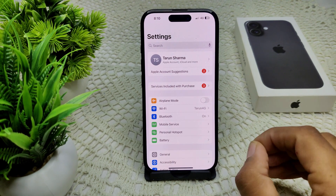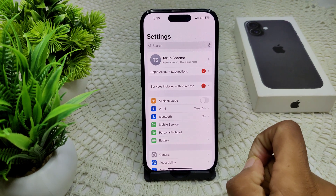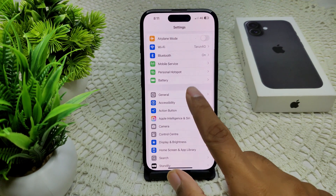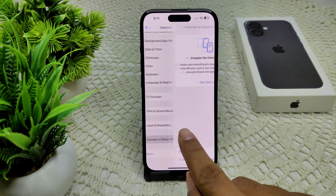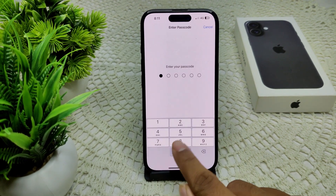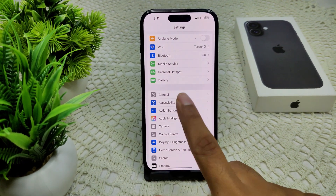If the issue persists, try resetting your network settings. Note that resetting network settings will also erase any saved Wi-Fi passwords and other network settings related to this issue. Go to General, then find 'Transfer or Reset iPhone', then tap Reset and select 'Reset Network Settings'. Enter your passcode and confirm.